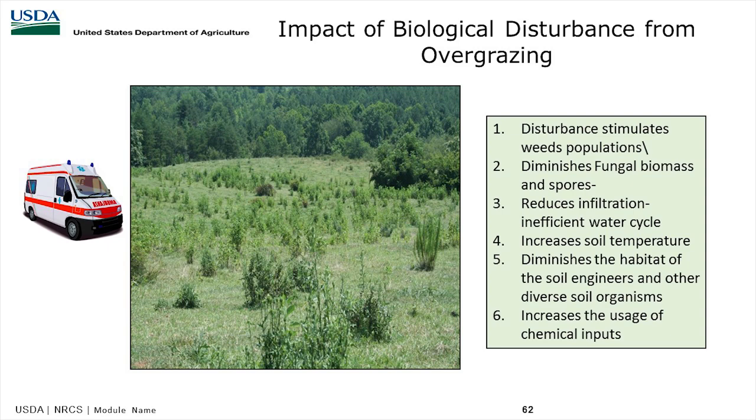Around areas like Knoxville near the University of Tennessee, you see a lot of pastures with heavy weed growth. The disturbance stimulates weed populations, reduces infiltration — when we only infiltrate 30 to 40% of a one-inch rain, we're missing a lot of opportunity. Leaving grass at a higher height takes in a lot more water. Overgrazing also increases soil temperature and diminishes the habitat of soil engineers and other diverse soil organisms.